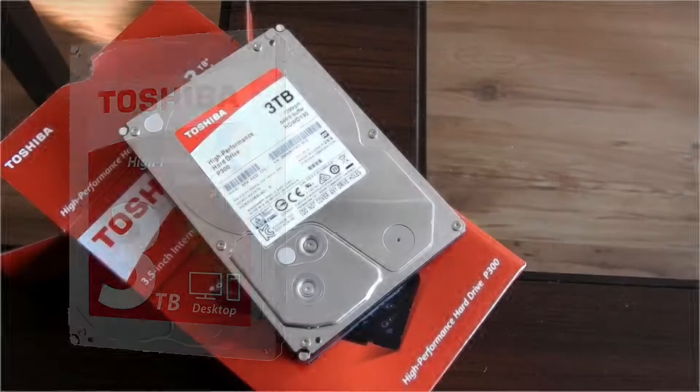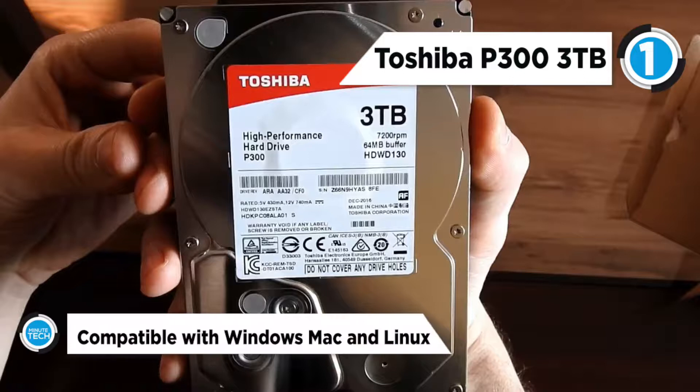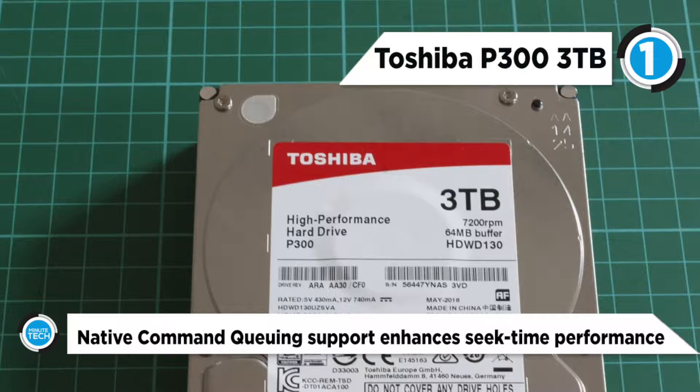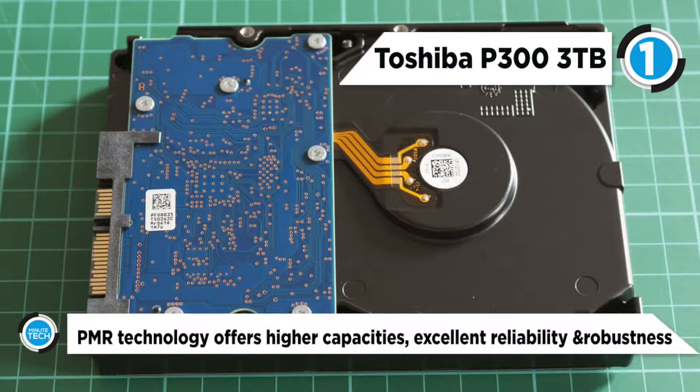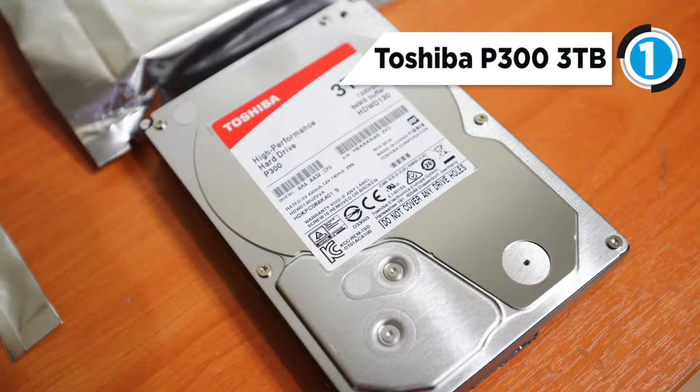The best HDD in the market is the Toshiba P300. Add 3TB of storage to your system to store quickly accessed files such as movies, photos, music, documents, and more with the 3TB P300 desktop 7200 RPM SATA 3.5-inch internal hard drive from Toshiba. This drive connects to your system's 3.5-inch bay using its SATA 6Gbps interface and also features a rotational speed of 7200 RPM and a 64MB cache to ensure uninterrupted data transfers.